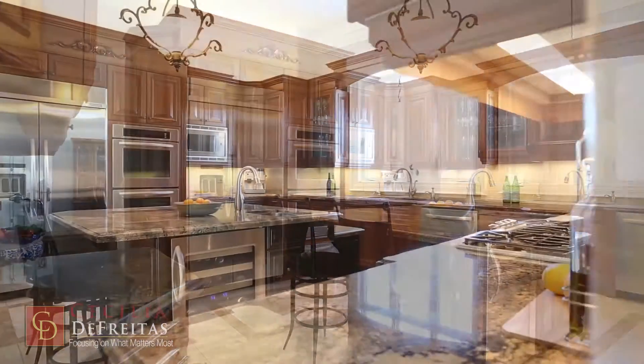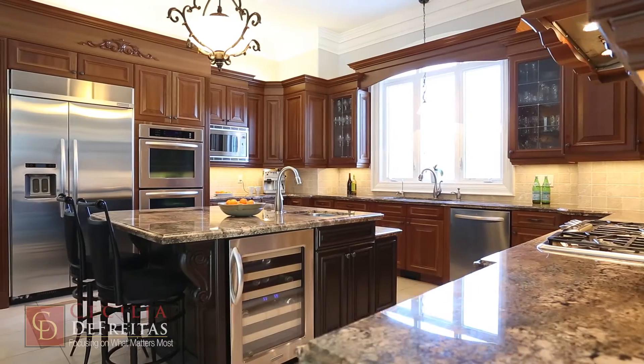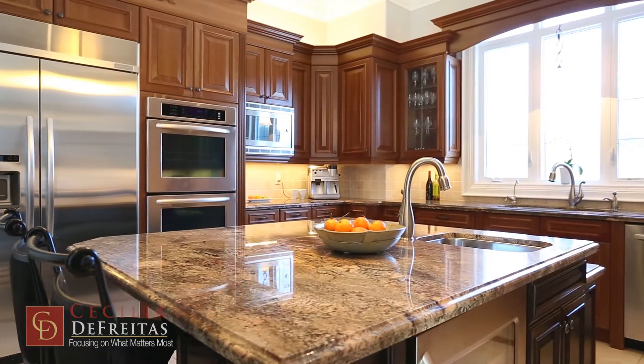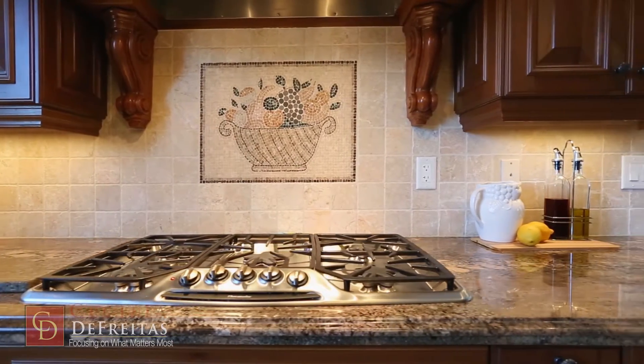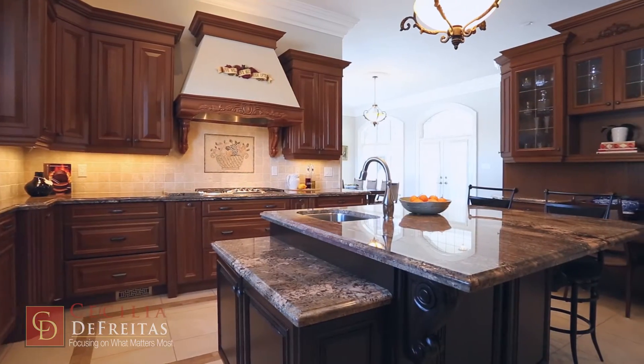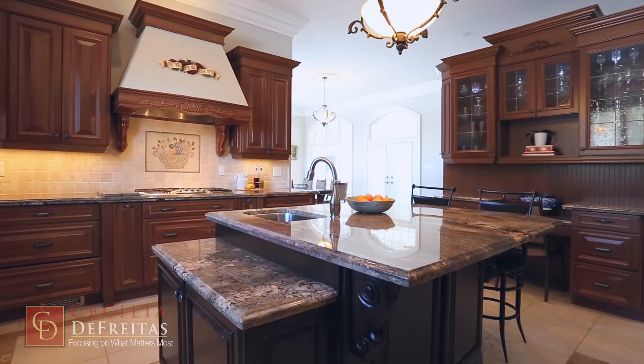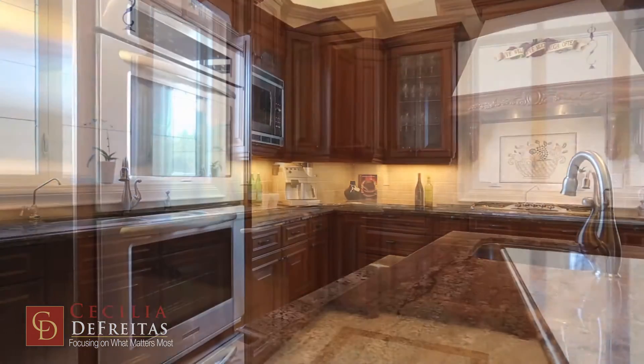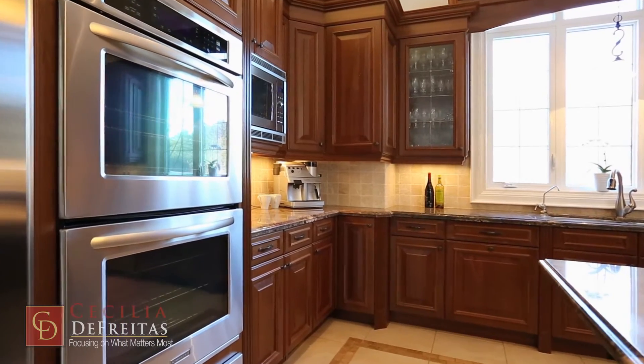This award-winning designer cherry kitchen is a dream come true for those who love to entertain and spend their time preparing gourmet meals for their family and friends. You will truly appreciate the detail that went into building in all the high-quality appliances into the custom cabinetry, as well as the oversized chef's island with the built-in bar fridge.